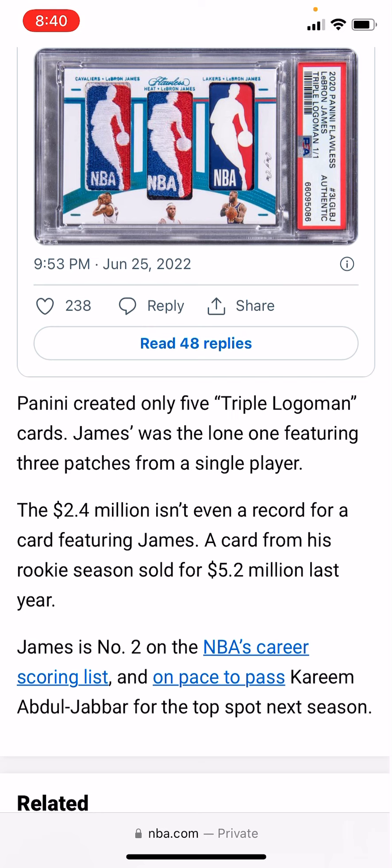He's on pace to be the NBA career scoring leader and should pass it next season. My thoughts on this: completely overhyped. The rest of the card market knew it, and sports card YouTubers — I'll give them credit — knew it too.